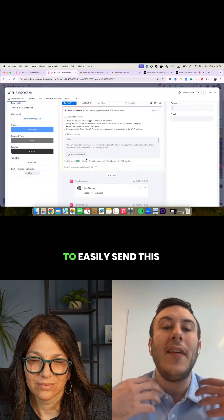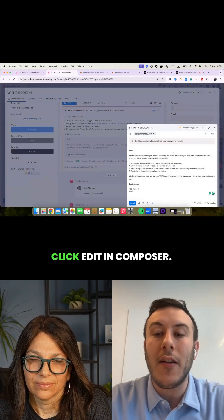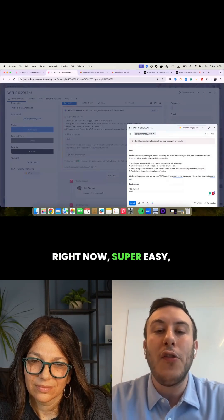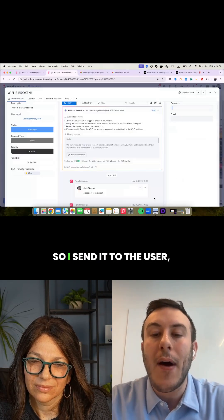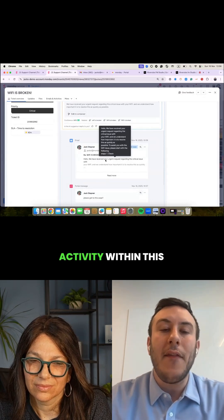As the agent, I'm able to easily send this response to the submitter. I'm going to click Edit in Composer, and everything is laid out for me right here — super easy, super fast. I send it to the user, and it pops up as an activity within this timeline.